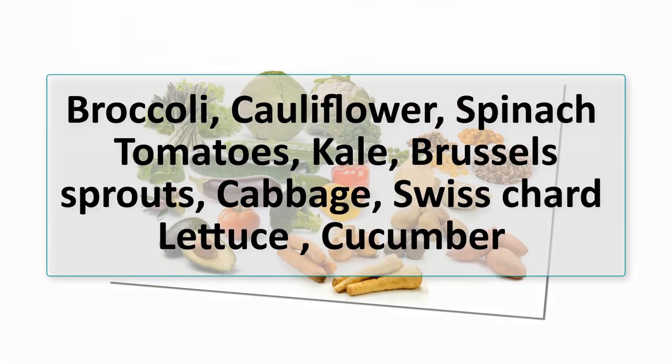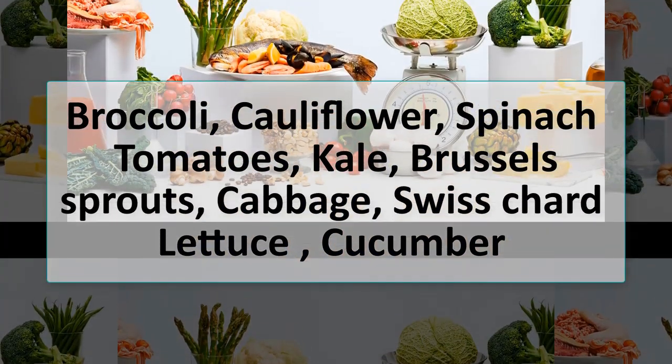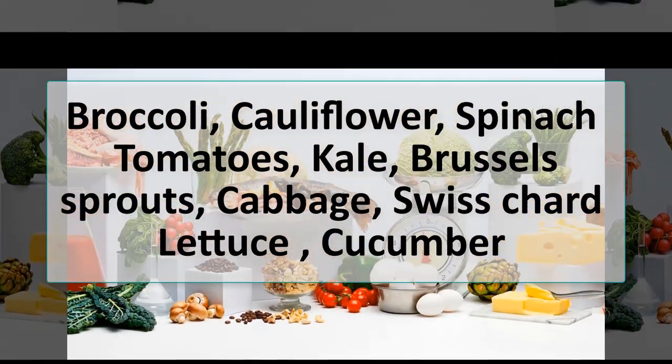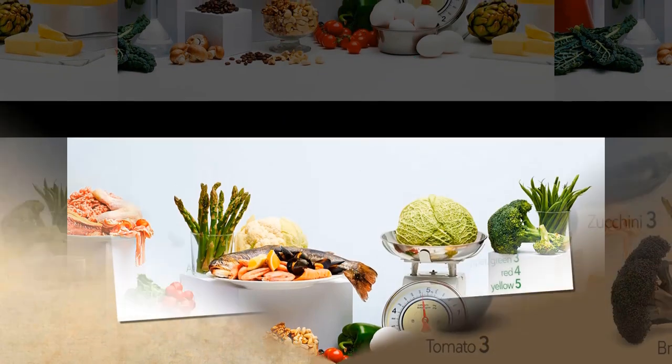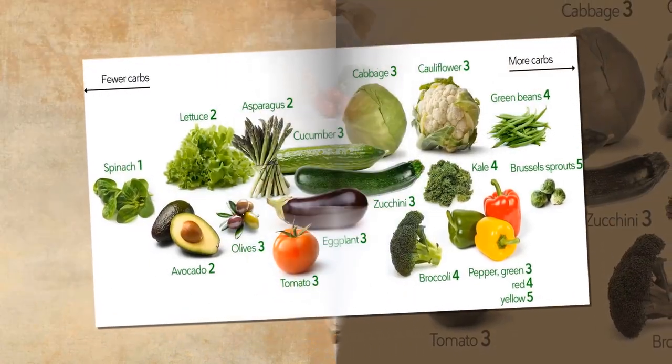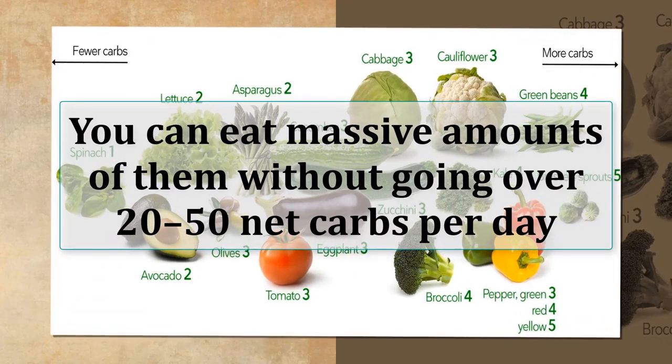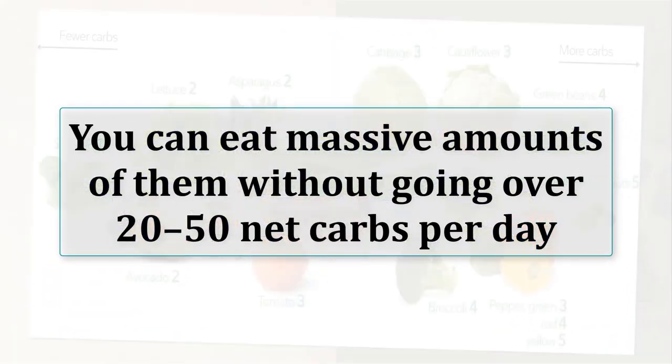Broccoli, cauliflower, spinach, tomatoes, kale, Brussels sprouts, cabbage, Swiss chard, lettuce, and cucumber are very good low-carb vegetables. Don't be afraid to load your plate with these low-carb vegetables. You can eat massive amounts of them without going over 20-50 net carbs per day.